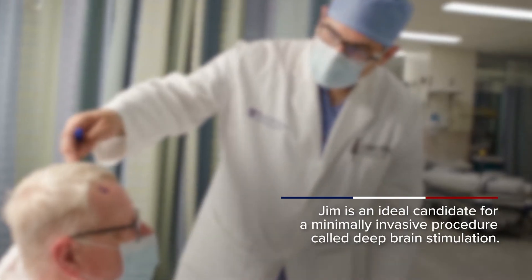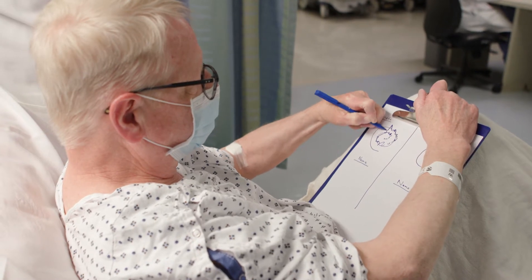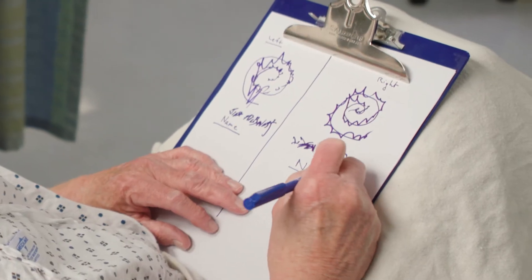Deep brain stimulation is a therapy that uses electrical stimulation directly to deep structures within the brain to treat conditions with involuntary movements, like essential tremor, Parkinson's disease, and dystonia.